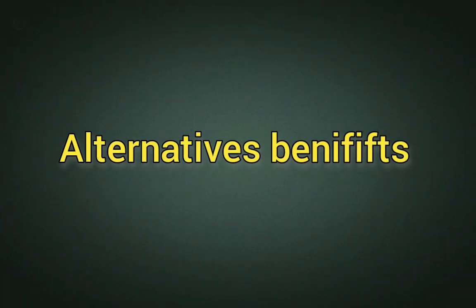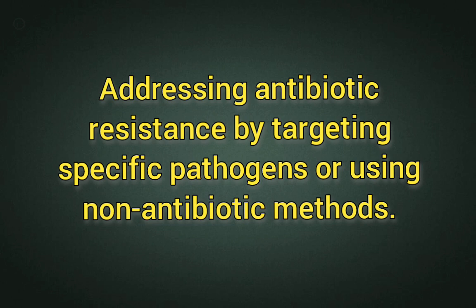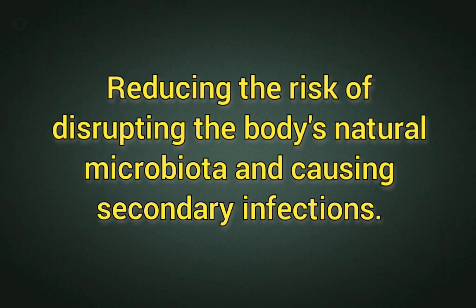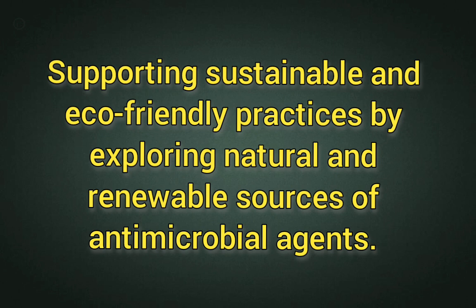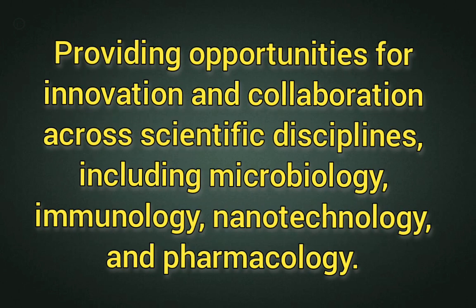The benefits of these alternative approaches include addressing antibiotic resistance by targeting specific pathogens or using non-antibiotic methods, reducing the risk of disrupting the body's natural microbiota and causing secondary infections, offering personalized and targeted treatment options based on individual patient needs, and supporting sustainable and eco-friendly practices by exploring natural and renewable sources of antimicrobial agents. They also provide opportunities for innovation and collaboration across scientific disciplines, including microbiology, immunology, nanotechnology, and pharmacology.